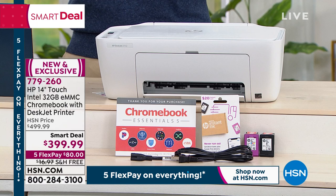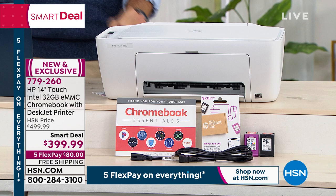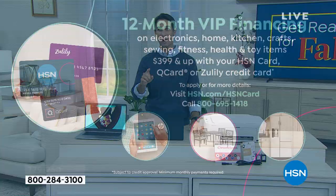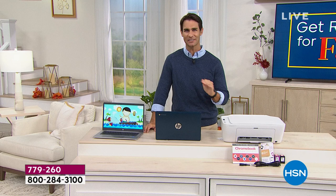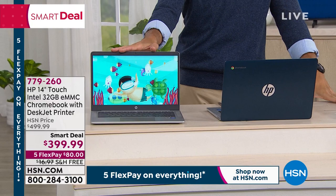This is how you get it home today — five flexible payments, that's $80 a month on free shipping. Every month for five months, no added fee, no added interest. Or if you have the HSN credit card, this is the time to use it — 12-month VIP financing, $33.33 a month for 12 months. That's barely over a dollar a day to have the number one computer brand, the number one processor, a Google-powered operating system — something that is reliable, fast, and safe. Two colors to choose from: teal or silver. Item number 779-260.